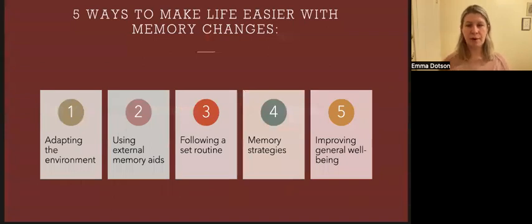I will be talking about five main areas of focus where we can make changes to improve our memory. The first area is adapting our environment. The second is using external memory aids. The third is following a set routine. The fourth is memory strategies we can use, and five, improving our general well-being.